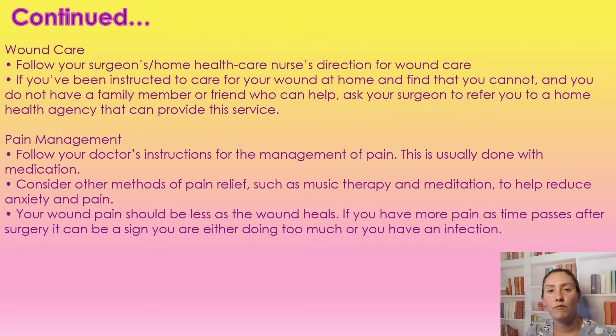For wound care, you're going to want to follow your surgeon's home health plan. If you're finding that you can't do the wound care and you don't have a family member or somebody who can do it, you need to be getting ahold of your surgeon because they can refer you to a home health agency who can provide these services. Depending on your location, either you'll have to pay for it or your insurance will cover it — in Canada it is a free service.